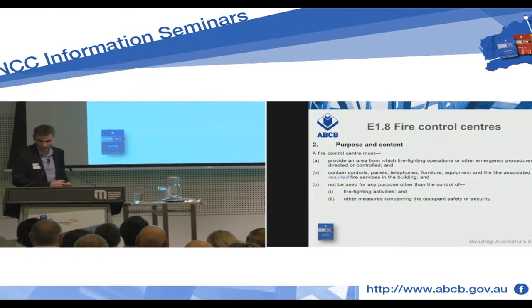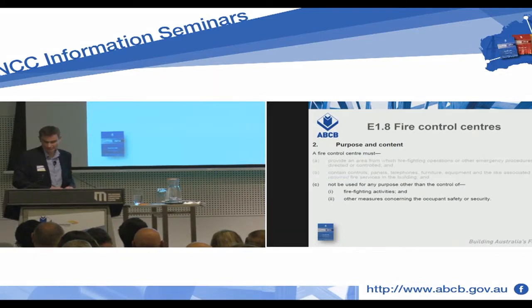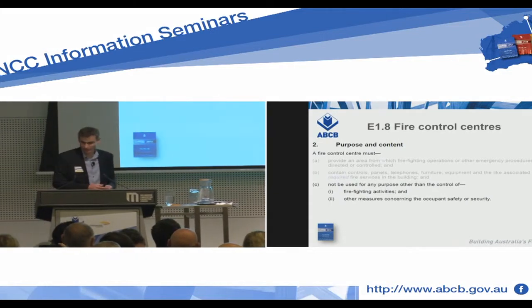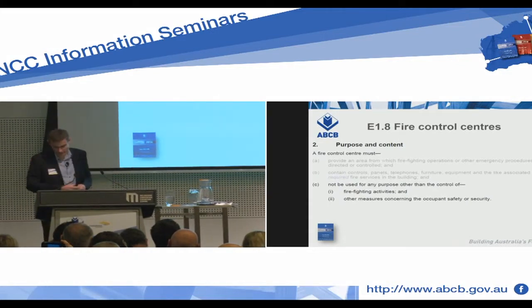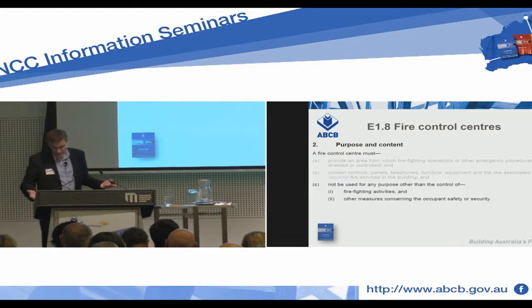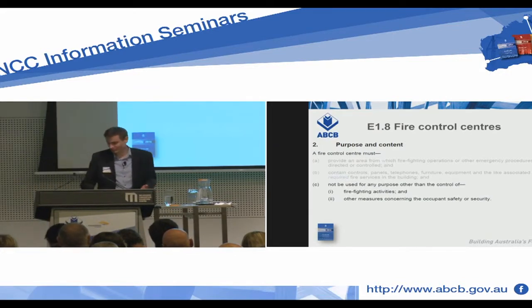Let's look at what we need to achieve. Under A, we need to have an area from which firefighting operations can be directed. Under B, we've got the control panels needed for that building. But under C, the fire control centre — less than 50 metres — must not be used for any other purpose than firefighting activities or other measures concerning occupants' safety or security. And this is where we need to apply some judgement.